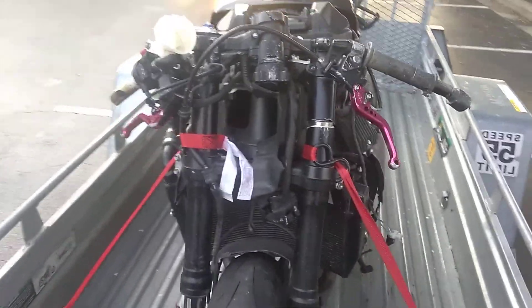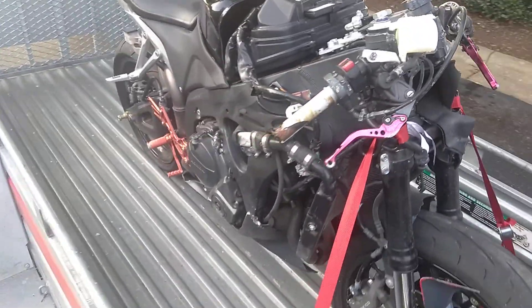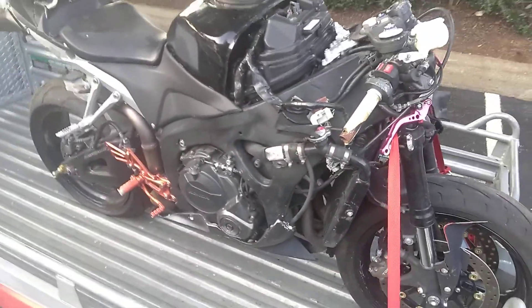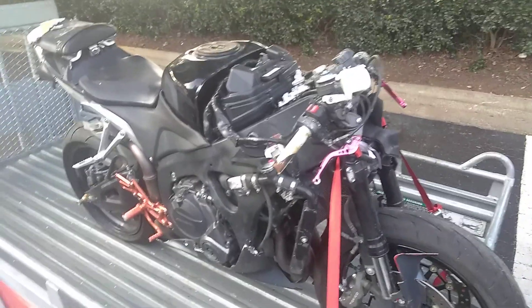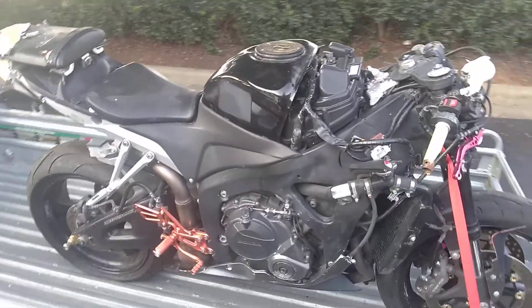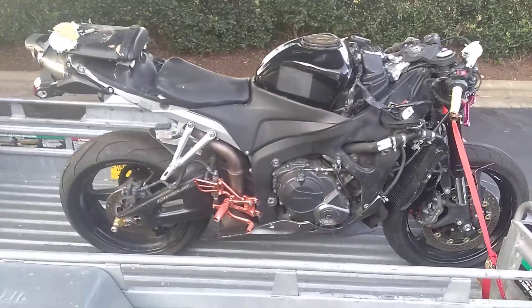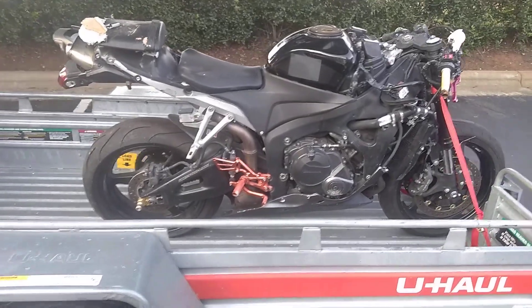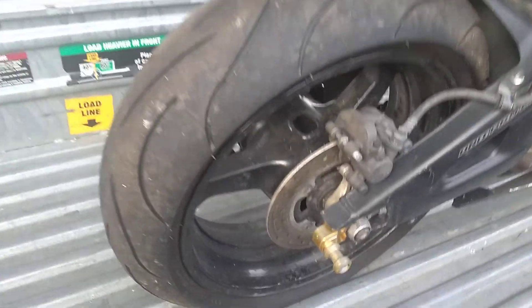I want to walk around to the other side so you guys can get an idea of every inch of the damage. Right now the only things I count that need to be replaced are the fork and possibly the gas tank. The gas tank isn't going to stop you from riding, but cosmetically I can see why you'd want to replace it. I'd probably also replace the back rim — it clearly has some pretty bad damage.